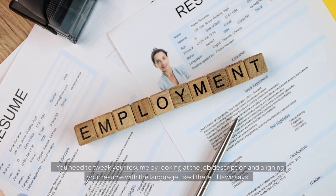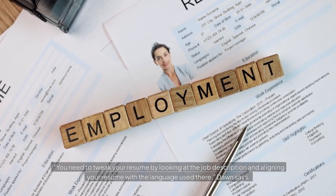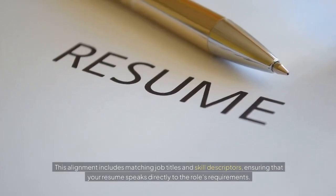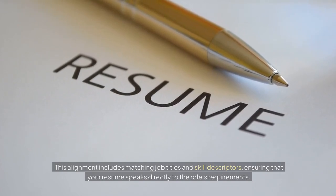You need to tweak your resume by looking at the job description and aligning your resume with the language used there, Don says. This alignment includes matching job titles and skill descriptors, ensuring that your resume speaks directly to the role's requirements.